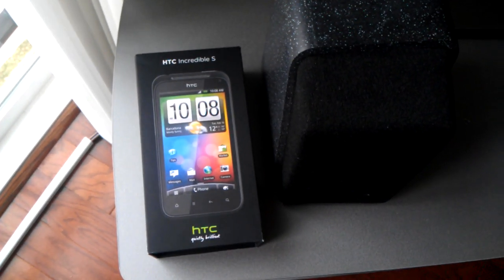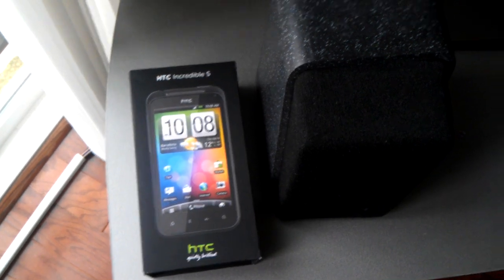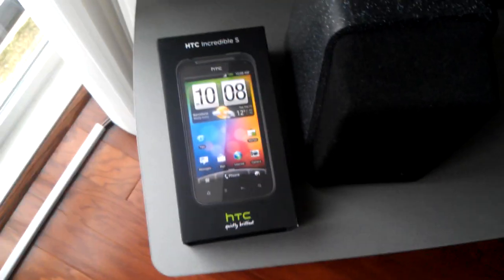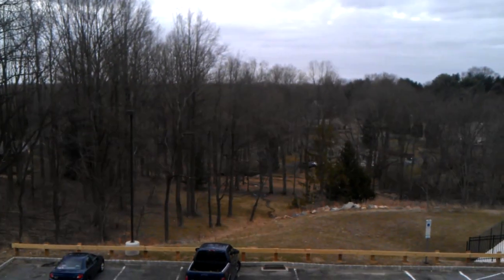Brandon Miniman from Pocketnow.com again testing the HD video recording capability of the HDC Incredible S. We're inside and we are going to swing outside where it's a little bit brighter. It's kind of a somber day out here. Let's see how it does with sort of brighter light.